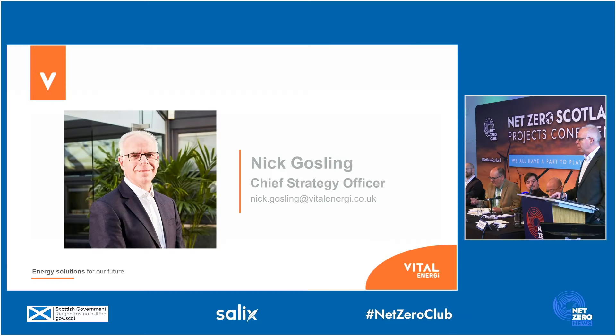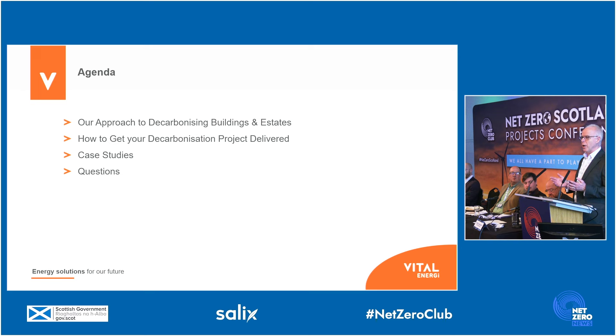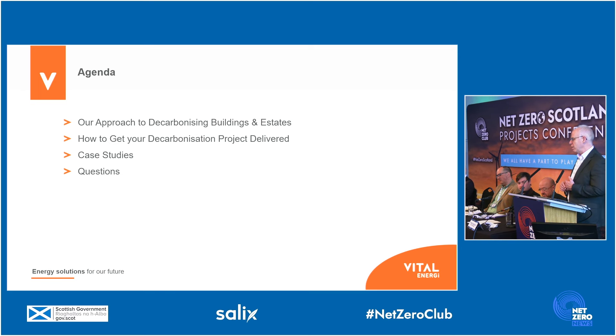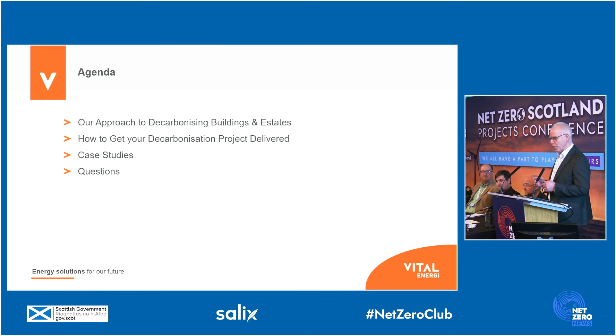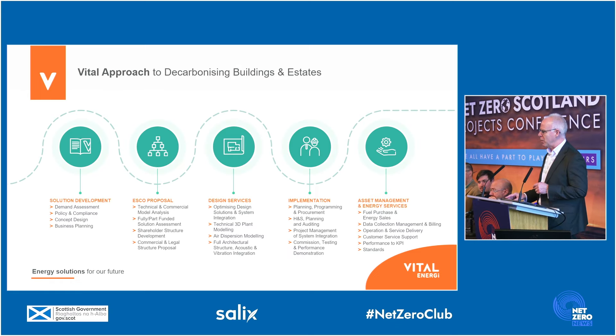Good morning, everyone. Really delighted to be here. As you heard, I'm Nick Gosling from Vital Energy. Today I'm going to tell you about how we approach decarbonising buildings and estates, and how to go about getting your decarbonisation project delivered. Subject to time, I'd like to share a few case studies of where we've done it before. So let's get going.